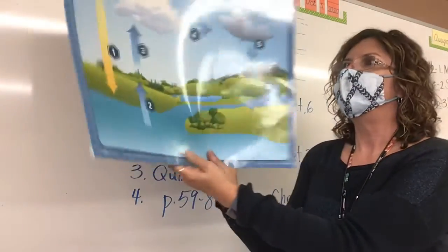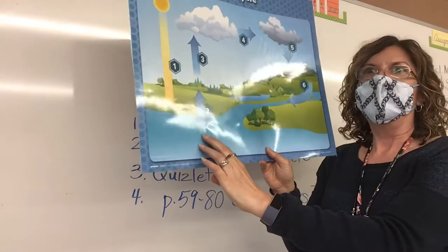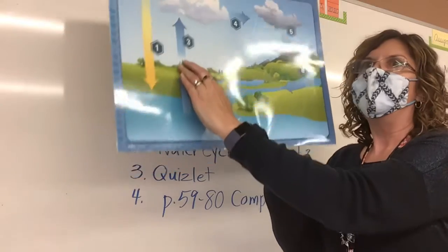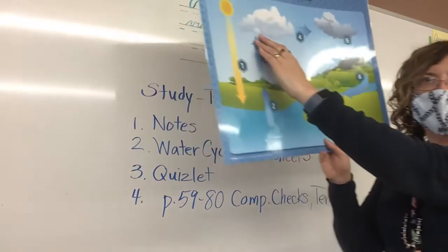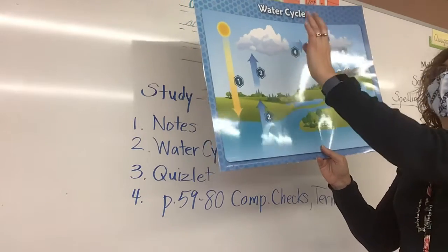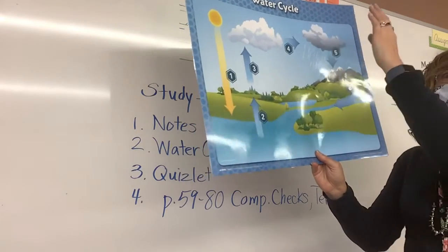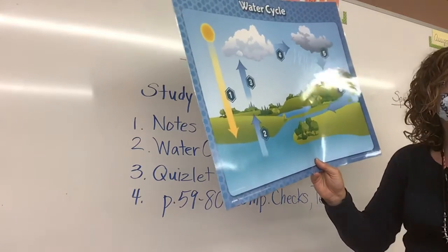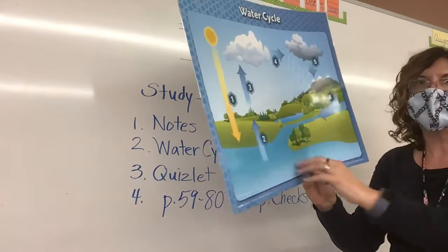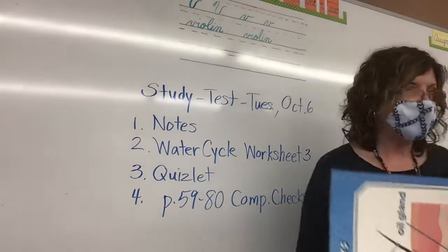Let's do it one more time, everybody. Number one: the sun heats the water on the earth. Number two: the water evaporates into the air. Number three: the warm water vapor rises. Number four: the water vapor cools forming a cloud. Number five: the cloud cools causing precipitation to fall. And number six: the water is used and returns to the ocean — it's used on the earth and returns to the ocean. Make sure you study that; you need to know it for the test.